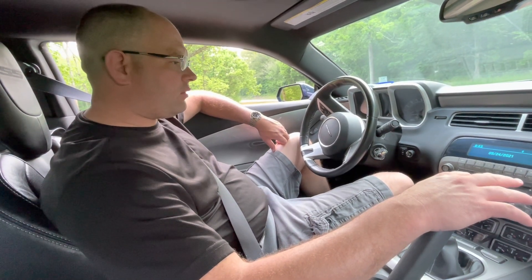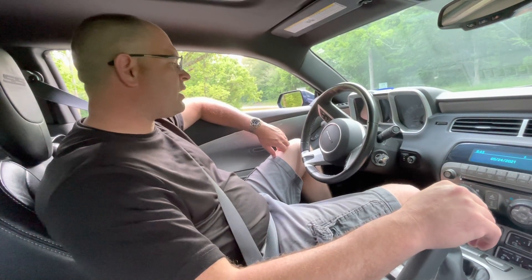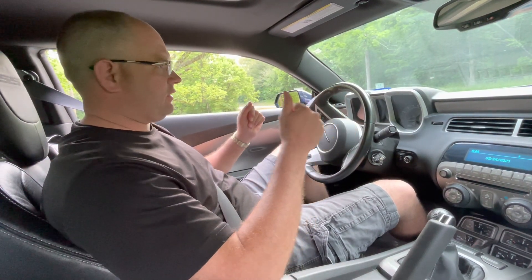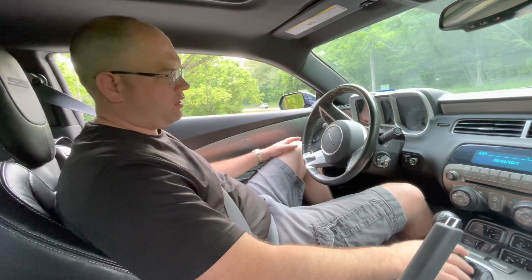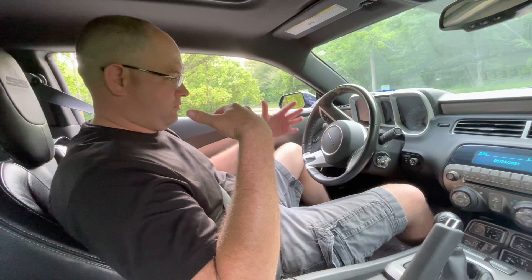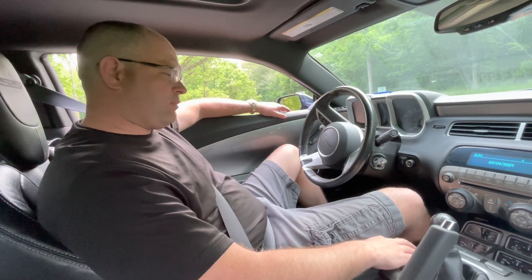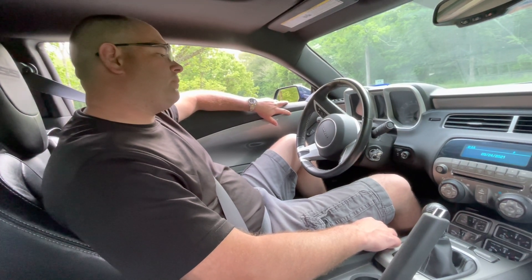We bought the car with some issues. Basically what it would do is you'd start accelerating and then it would just dump out instantly — as soon as you're in first gear pulling out, it would dump out and have no power. It was just erratic, misfiring, and the previous owner thought it was the fuel system.